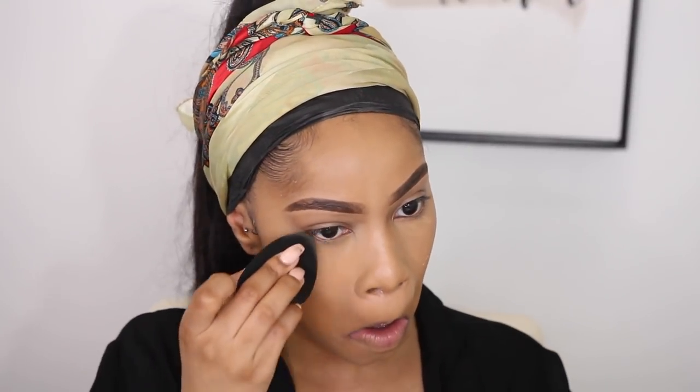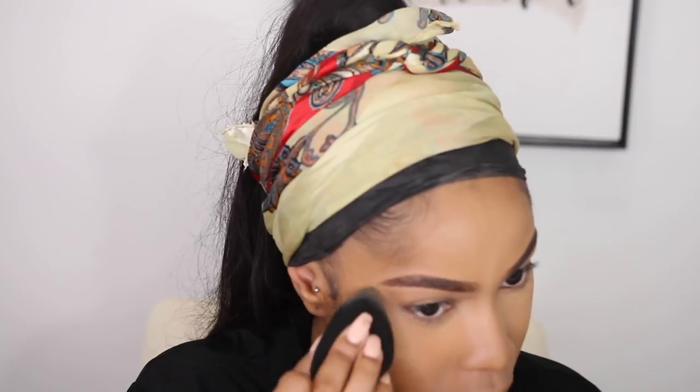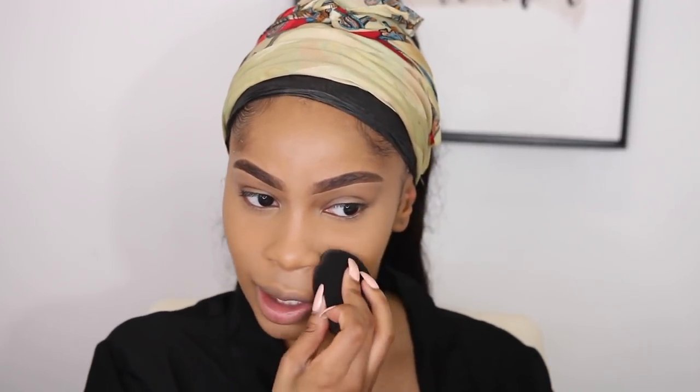I'm gonna use this setting powder for the second time — this is the Too Faced Ethereal Setting Powder in Translucent Medium, it is very very yellow. I used it on top of my regular yellow setting powder from Huda Beauty. It's a little bit too dark, so I'm gonna use Blondie from Huda Beauty instead, but this isn't doing it for me either.